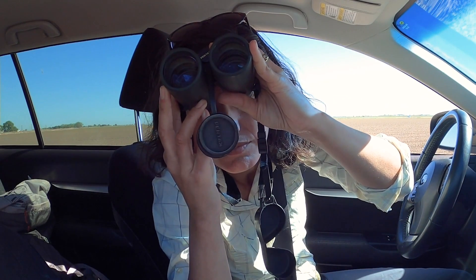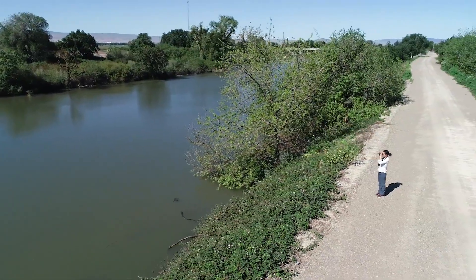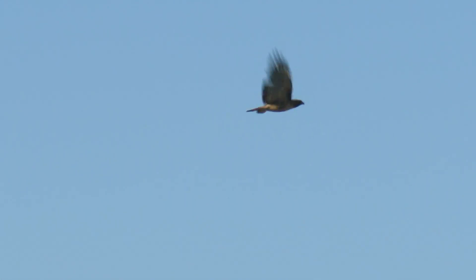Pre-construction surveys and construction monitoring are essential to DWR construction projects such as this, because they ensure the project can take place and be constructed successfully while minimizing and avoiding our impacts to the environment.